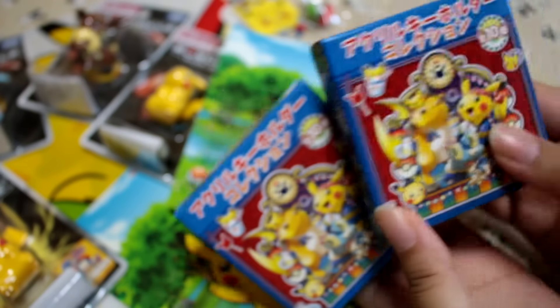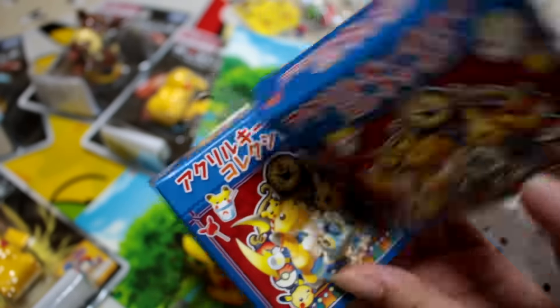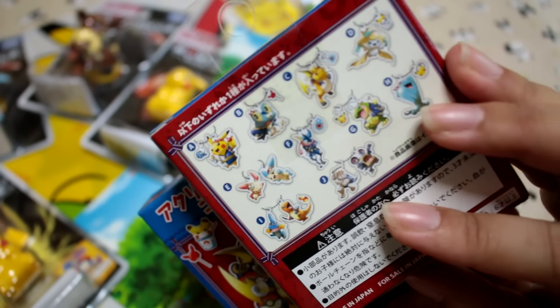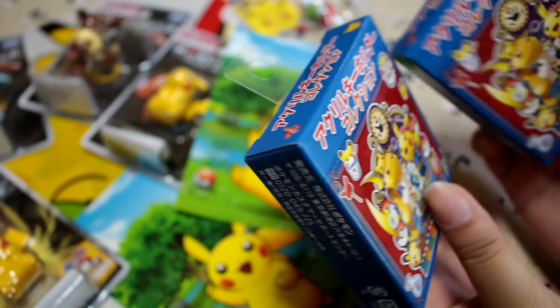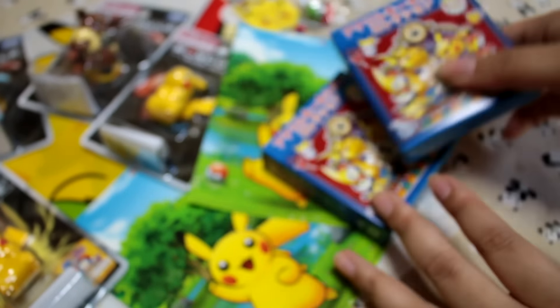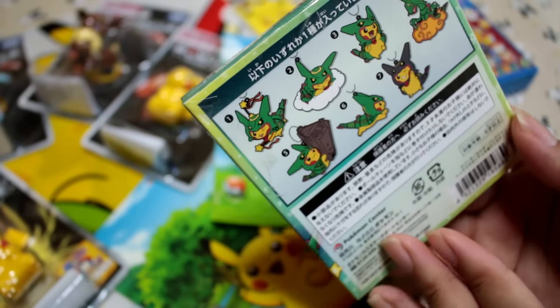Then I got a bunch of blind boxes, and this is a summer-themed one. It's an acrylic keyholder collection, and here are all the designs — I am in love with these. These were 500 yen each, about 5 US dollars. I got one of these. I think this one was a little more, maybe 700 yen or 600 yen.